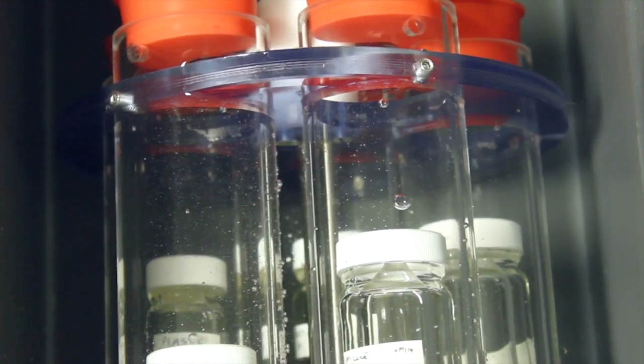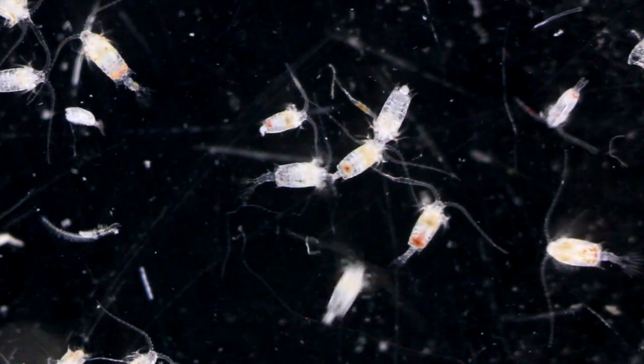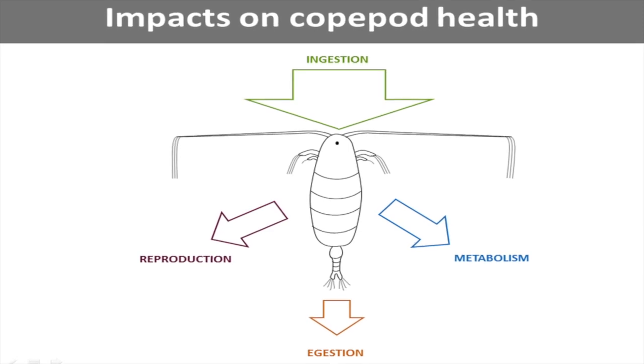We found that if there were microplastics in the water, the copepods were actually eating a lot less food than in the controls. This is a really important finding, as animals need food for energy which they in turn use for growth, movement and reproduction.